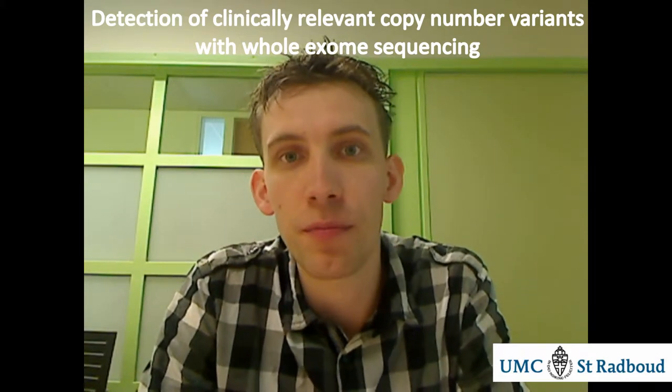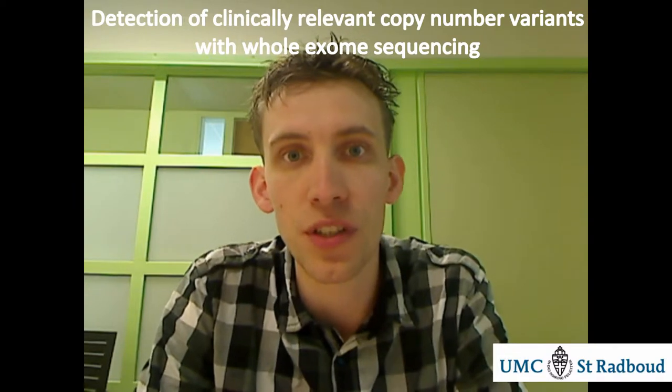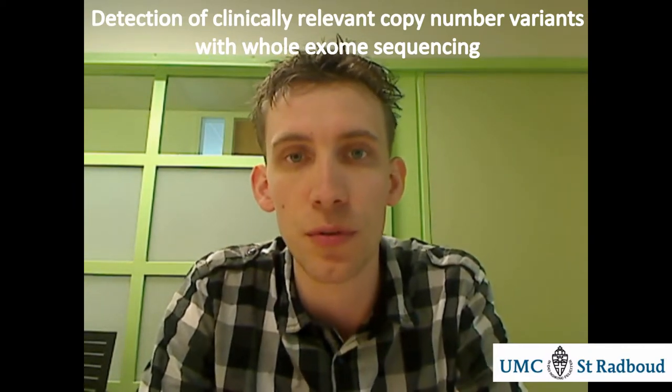Many research groups have been focusing efforts on developing algorithms which detect CNVs, or copy number variants, from whole exome sequencing data. These research groups have benchmarked their algorithms on research or control samples, and these give great insights into the reliability and sensitivity of these algorithms.